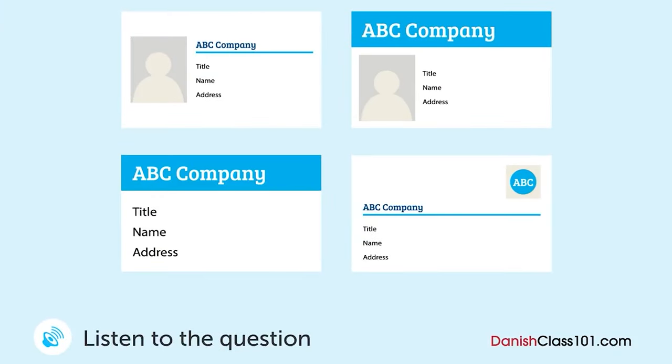En mand og en kvinde taler om designet på firmaets visitkort. Hvilket design besluttede de sig for? Vi har fået nogle nye designmuligheder til visitkortet. Hvilken synes du er bedst? Jeg synes firmanavnet burde være større. En af dem her så? Ja, jeg kan lide dem, fordi firmanavnet er stort og i toppen. En af dem har plads til et billede. Hvad synes du? Jeg synes det gør teksten en smule for lille. Ja, teksten kan være en smule svær at læse med billedet. Okay, så lad os tage den anden.